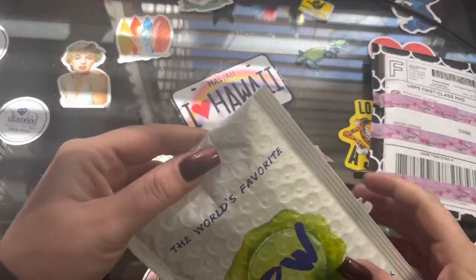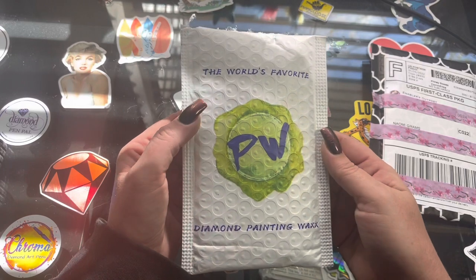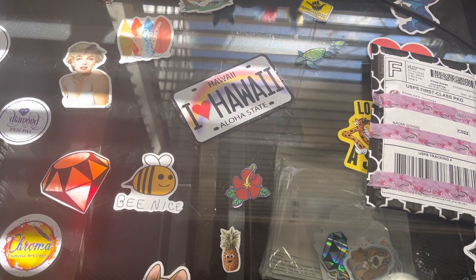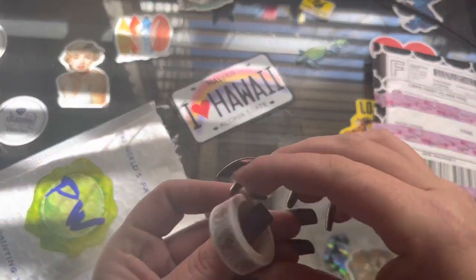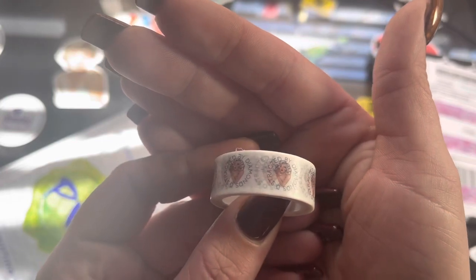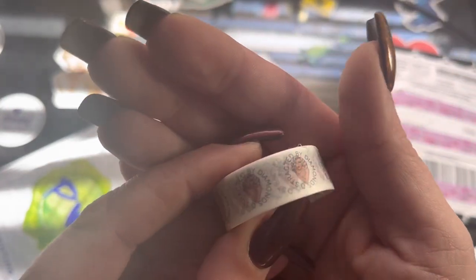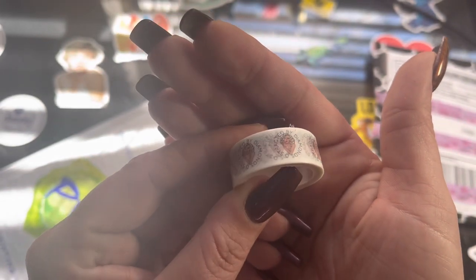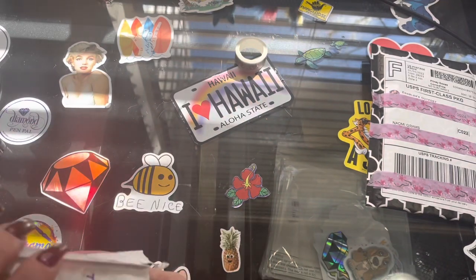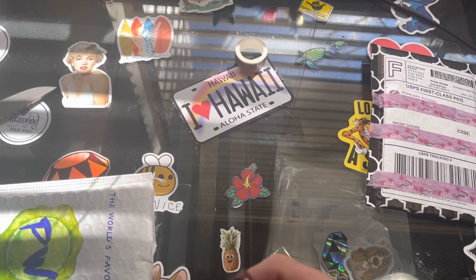Beautiful and marvelous! I love how she's got her logo on that bag — that's pretty cool. All right, sorry, I get distracted by the little things. We have some washi tape and it has diamonds on it with her logo. That is freaking awesome! I don't know if you guys can see it; the lighting is kind of bad right now.